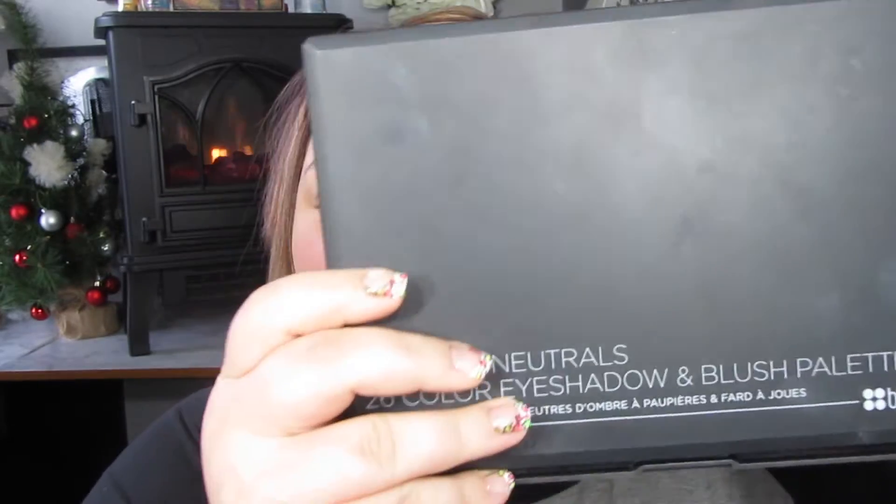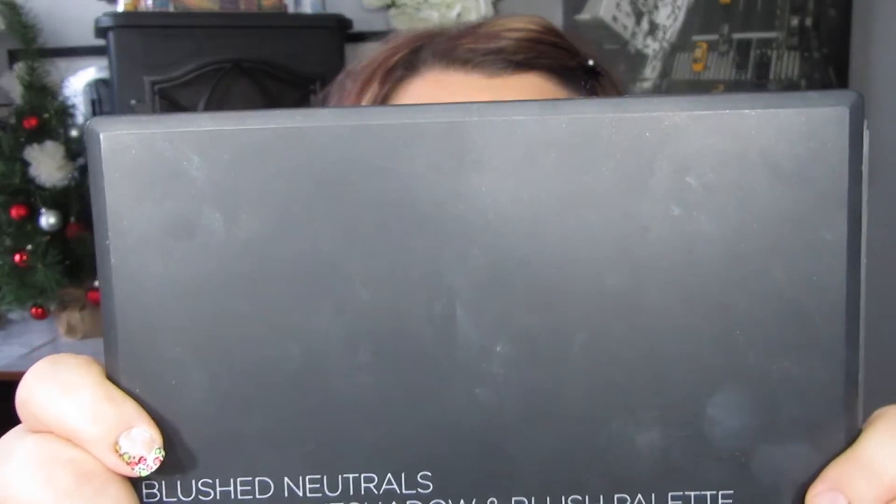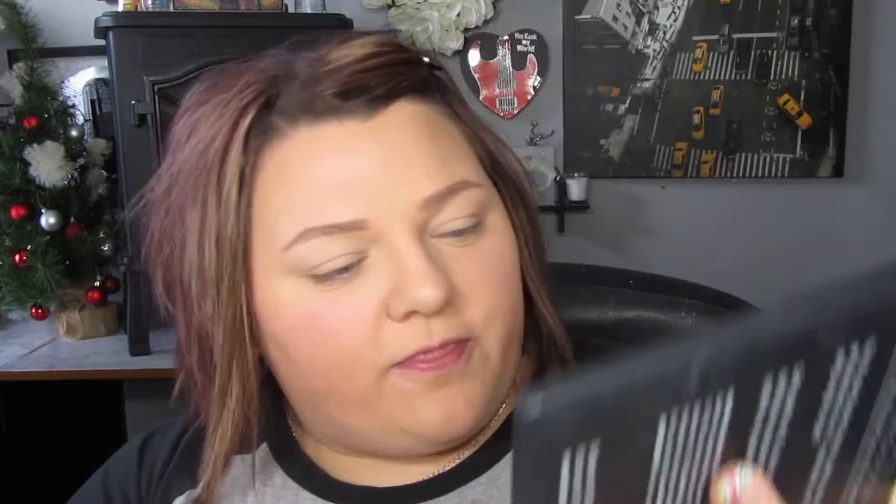It's been quite a while since I got out my BH Cosmetics palette. This is the 26-color Eyeshadow Blush palette called Blushed Neutrals. Mine is broken, so it'll be super easy to show you guys the colors I'm using today.